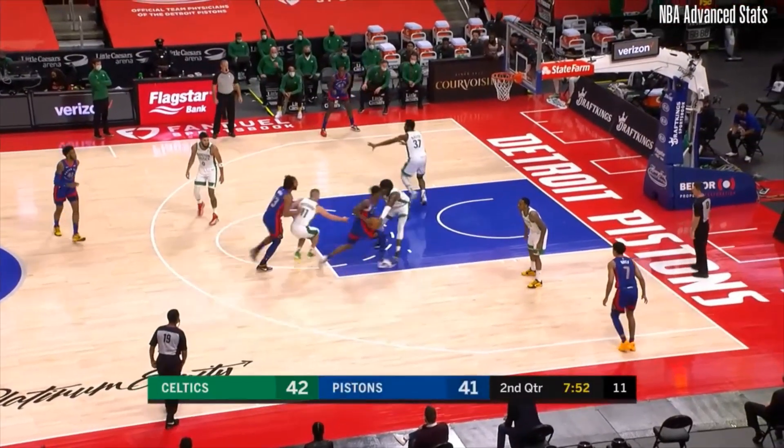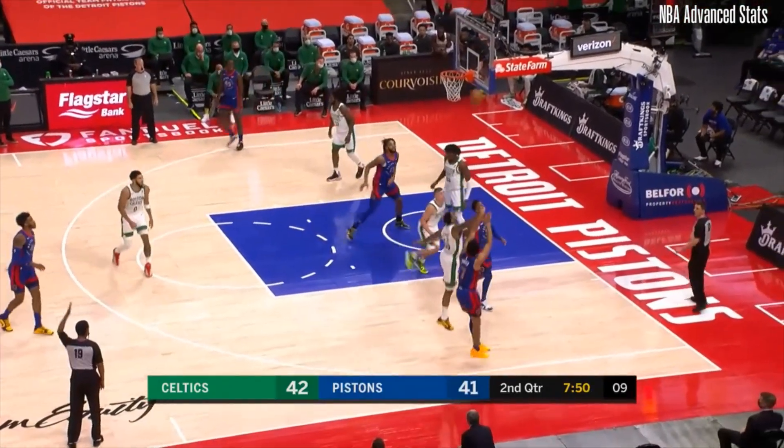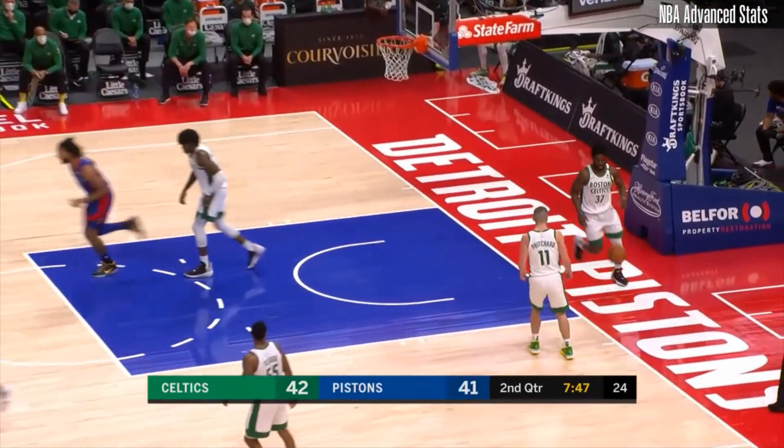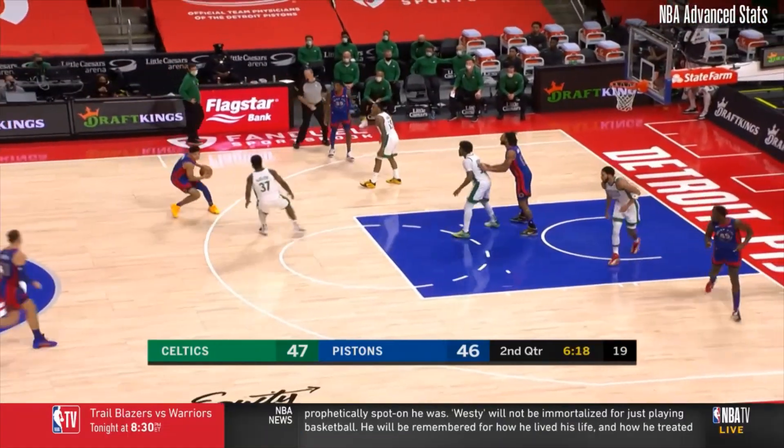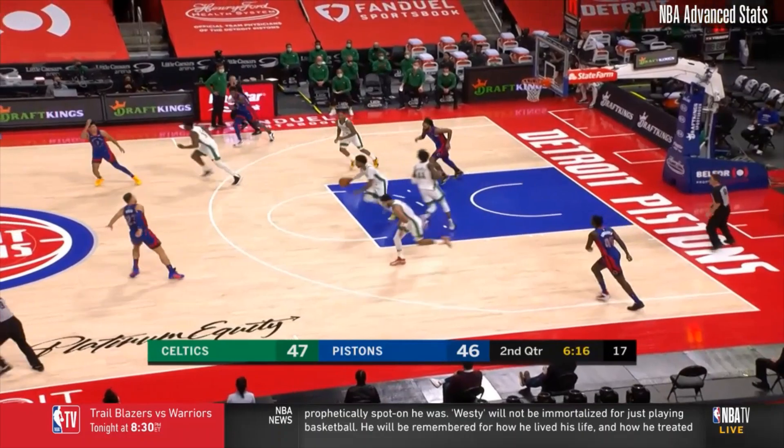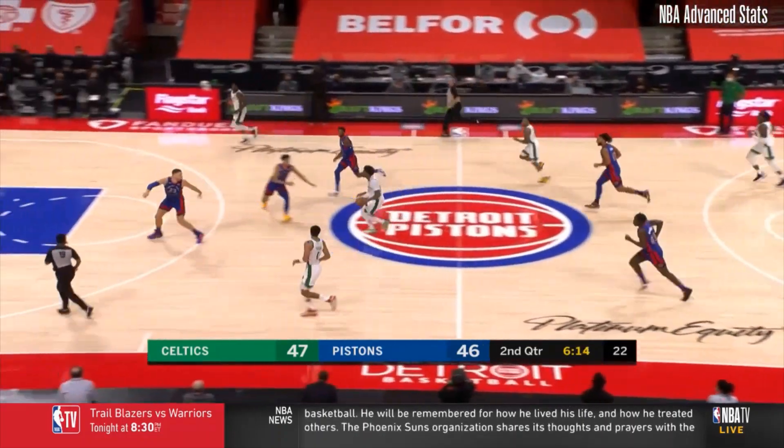The lawn right gets the screen, gives it up and Killian Hayes fires and fills it from the corner, swipe by the lawn. Killian Hayes's cross-court pass flicked away by Williams.